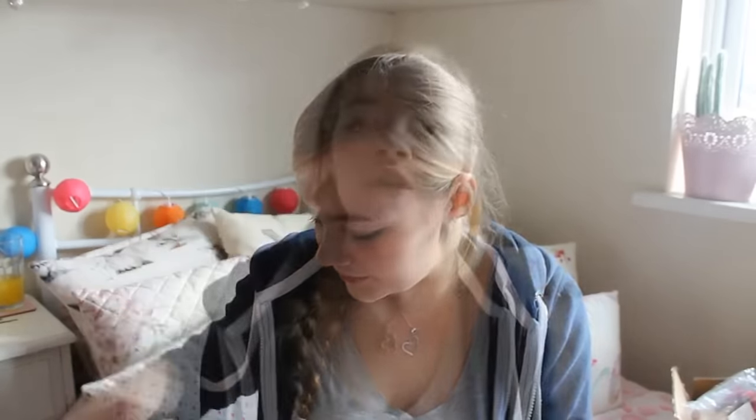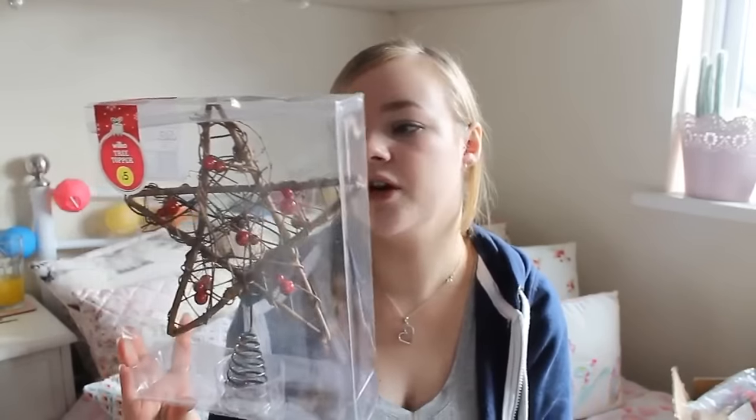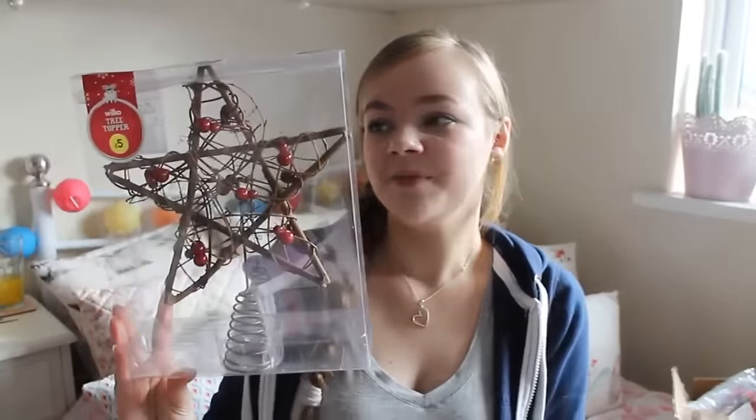Also for the tree, and from Wilkinson's, I got this tree topper — it kind of goes with the woodland-y theme I was going for, because it's a wooden star rather than a plastic or metal one. It does have a metal bit where you put it onto the top of the tree. Knowing my luck it probably won't fit or it'll be too big, but I just thought it was really pretty.